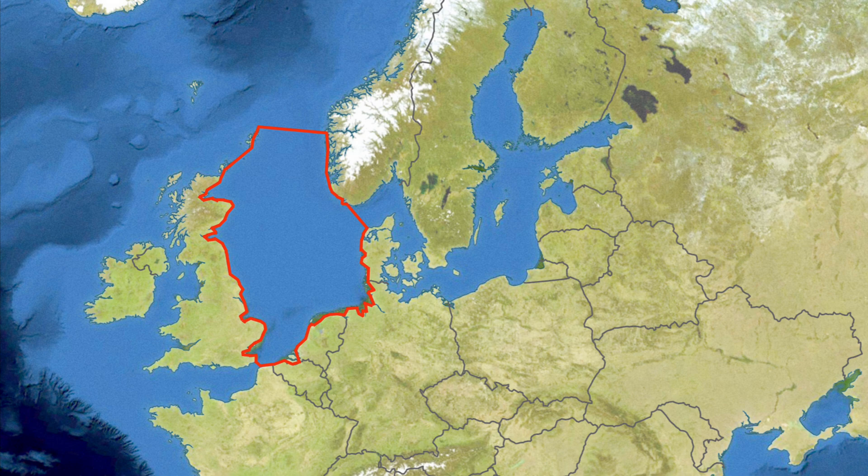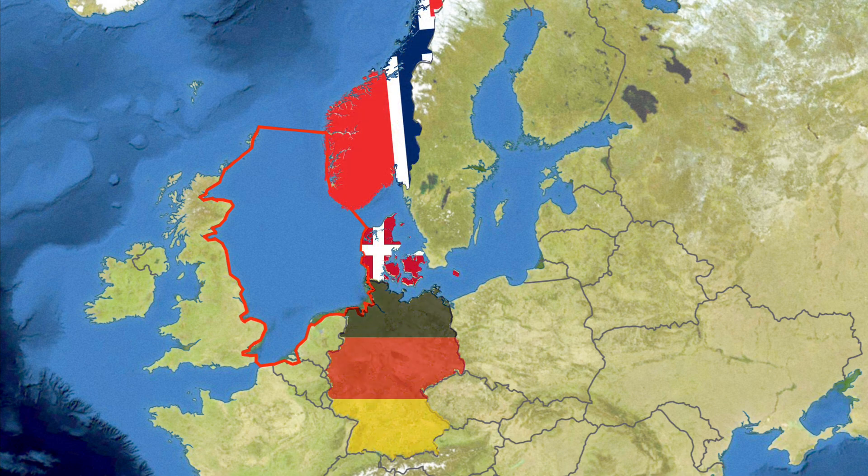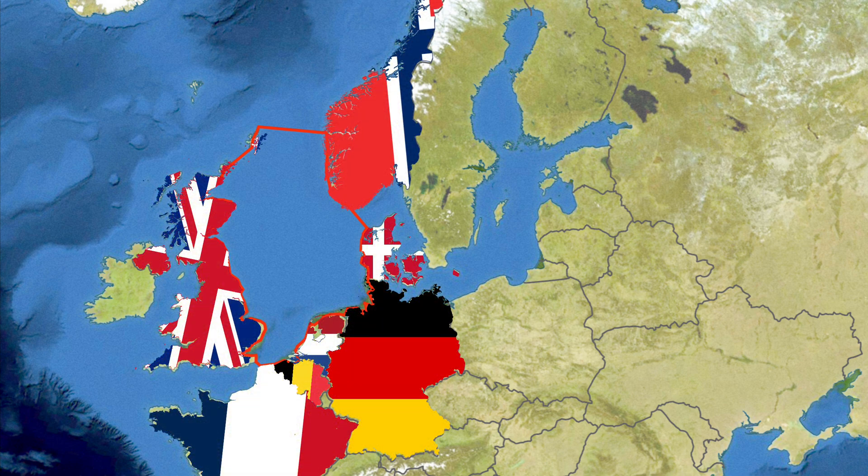The sea is bordered by the coasts of Norway, Denmark, Germany, the Netherlands, Belgium, France and the United Kingdom.